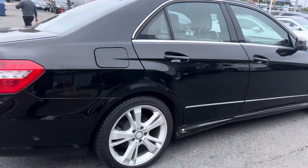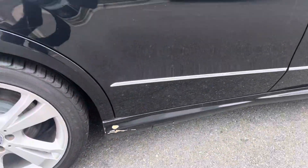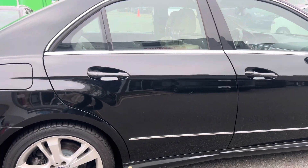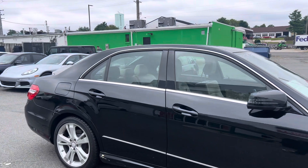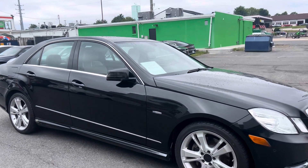Down here on the rocker panel, there is a little slight paint damage. However, that can be touched up, but being at the age of the car, we've just kind of decided to sell it as is. You can see the condition that it's in — it's very clean.